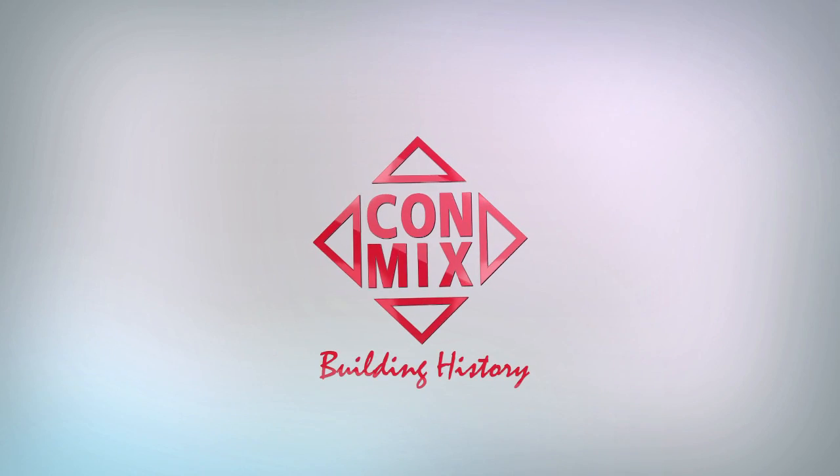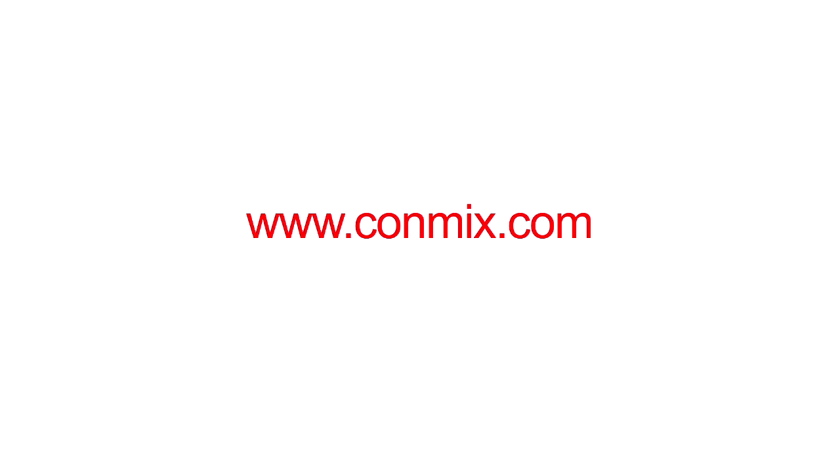Conmix — your ideal partner. Have a wonderful project.